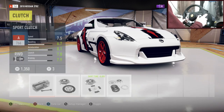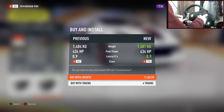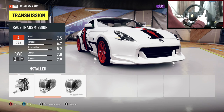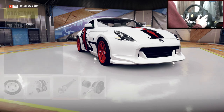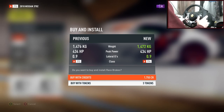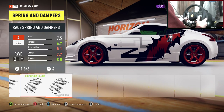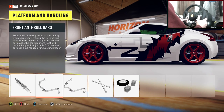Everything in the drivetrain will be race upgraded. Make sure you don't put the Storm Island transmission on — it's always at the end and I've been caught out by it so many times. Let's put the race differential on. Platform and handling — race brakes, and those calipers go really well with the red wheels.